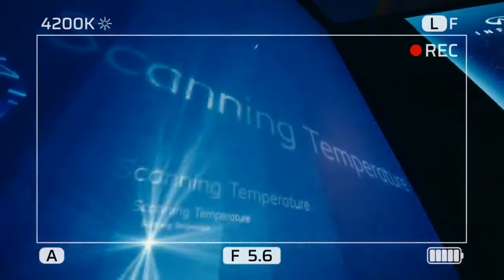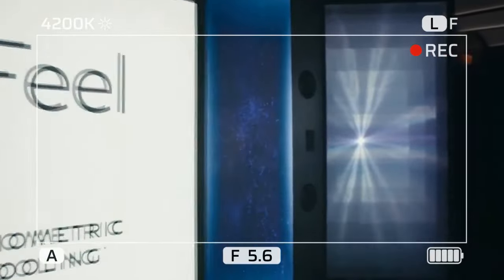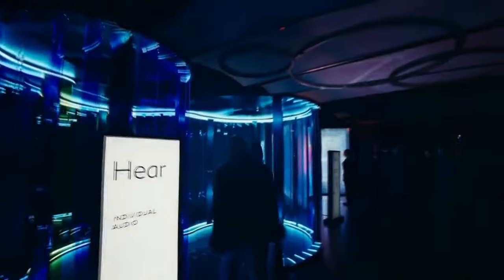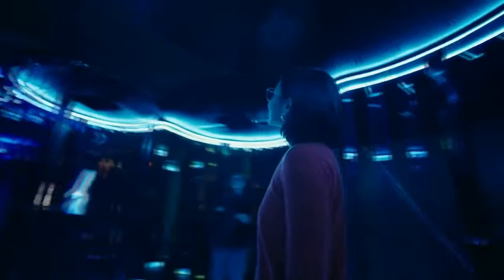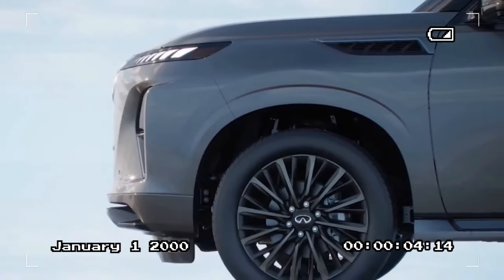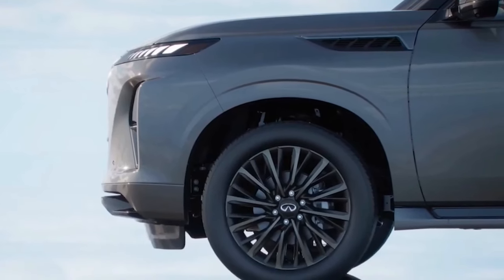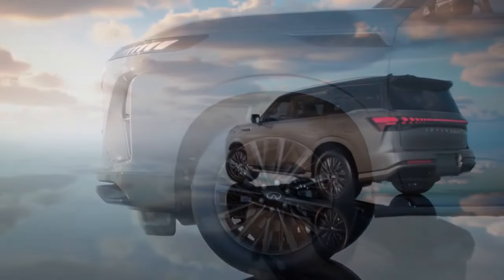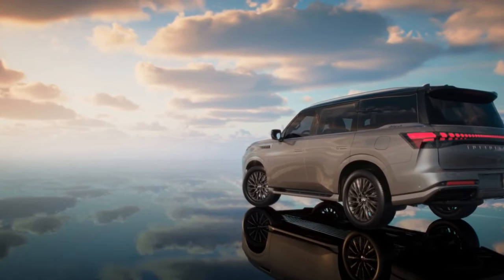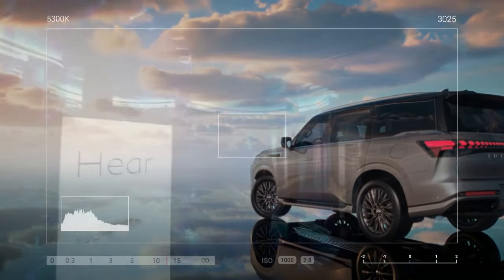Infiniti offers standard seating for seven with second-row captain's chairs, with an option for a second-row bench to accommodate eight passengers. At 5'9", I can adjust the seats to fit comfortably in every row. The third row provides good headroom and adequate legroom, although the low seat bottoms mean a knees-up seating position. While three adults might find the third row cramped, it can comfortably seat three tweens.